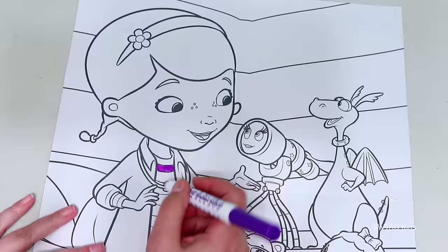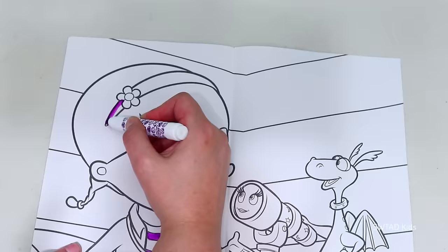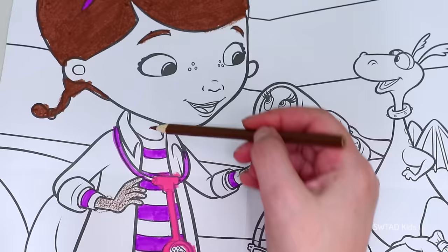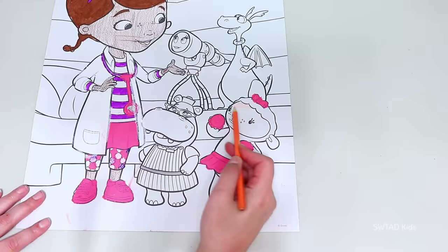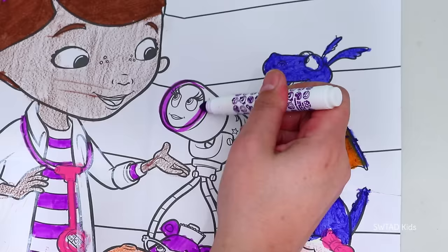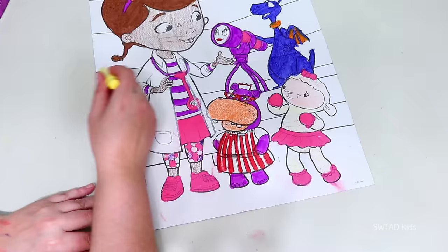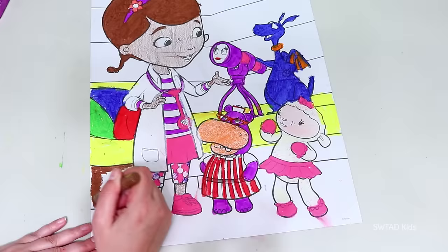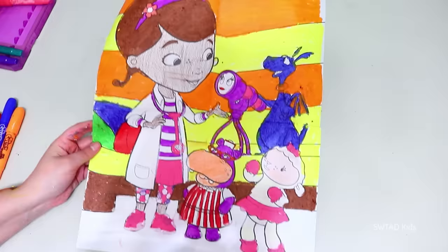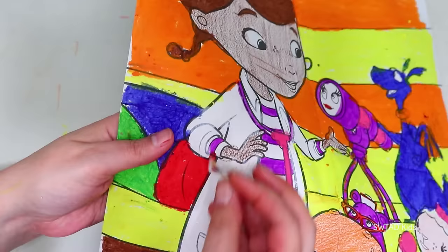It looks like the doctor has a very important meeting today! That's why Aurora is there — Stuffy, Lambie, and Hallie! The thing is that there's a stuffed animal in the hospital who has fur that's all faded — it used to be blue but now it looks light blue! That's why the doctor called a very important meeting — they're going to go tend to the teddy bear very quickly! This one was difficult, but we finished it! And I'm going to grade it with a Doc McStuffins sticker!